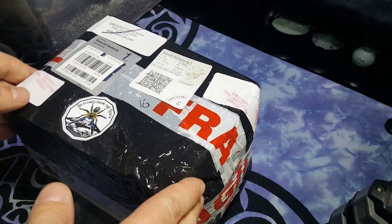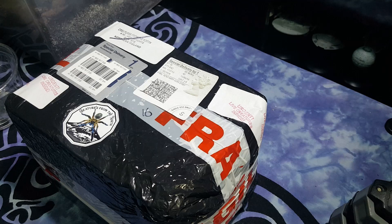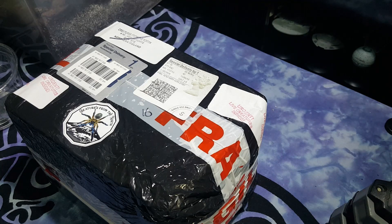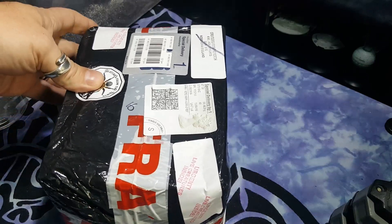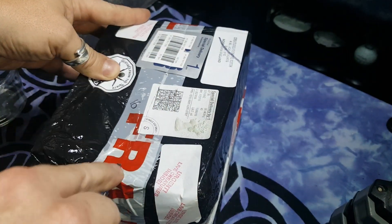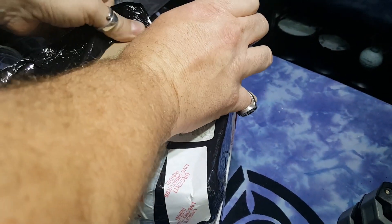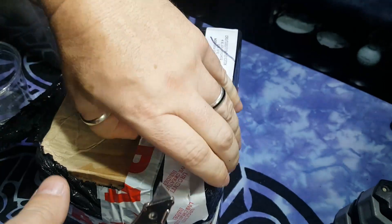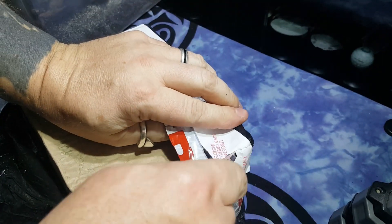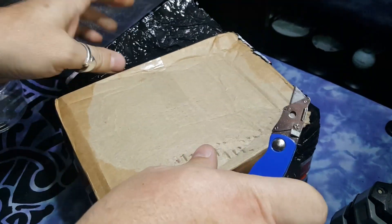Welcome back, and as you can see here we have the package. Initially looking at it, it's very very well packaged, so let's without further ado cut into it and see what we've got. So we've got the first incision now. Sorry for any shaking — the table is not the best, it is a little bit shaky — but let's see what we've got.